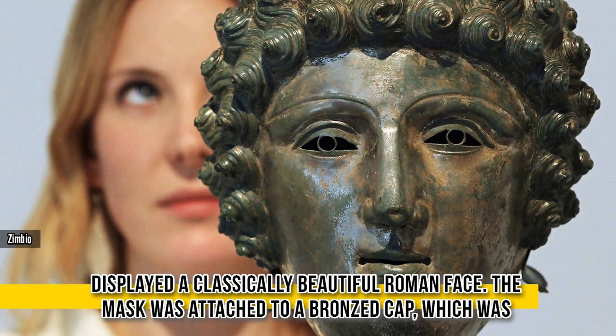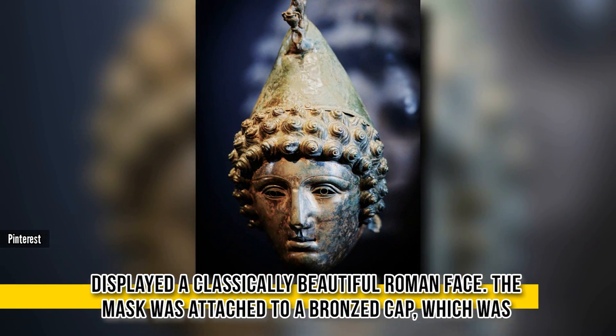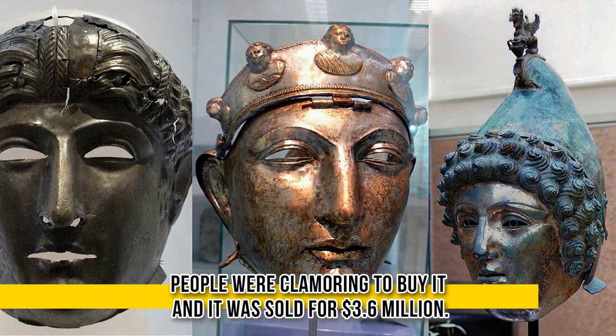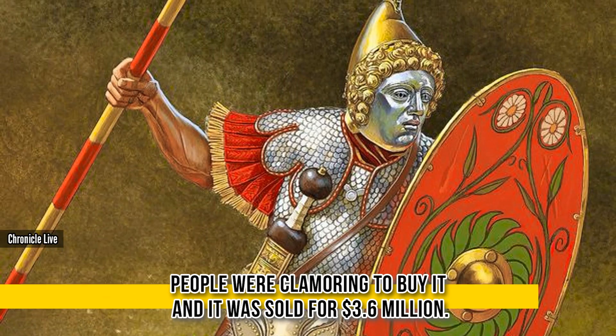The helmet featured a face mask that displayed a classically beautiful Roman face. The mask was attached to a bronze cap, which was topped by a griffin crest. The helmet is one of only three of a kind discovered in Britain. Many people were clamoring to buy it, and it sold for 3.6 million dollars.